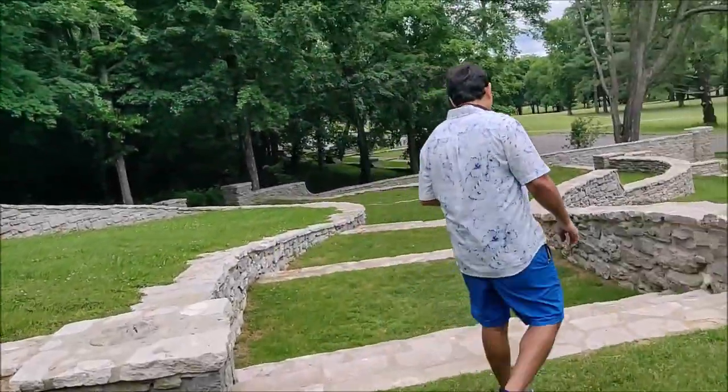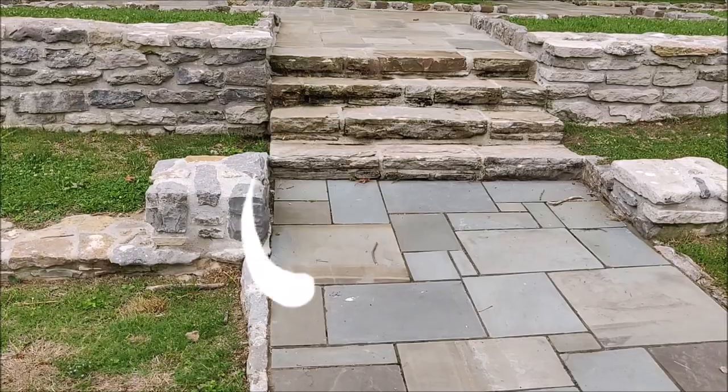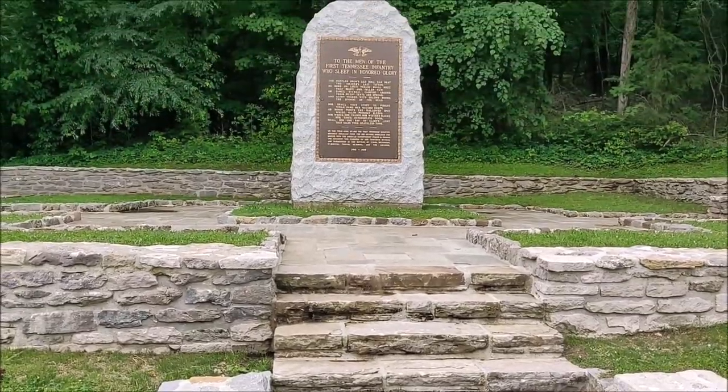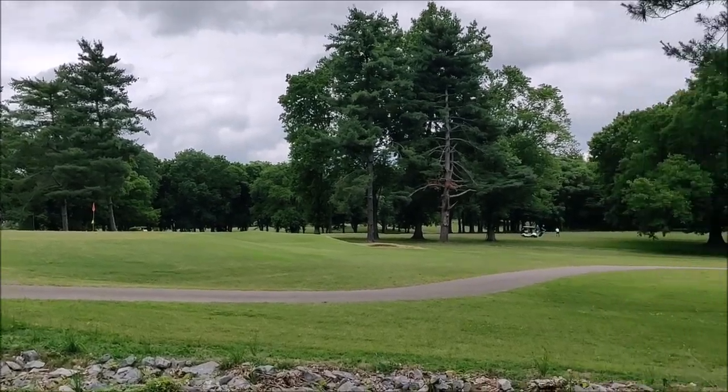This park is a large area, so we have shown you the main area and the other area. This is the golf course for golf. We are now going to the golf section.